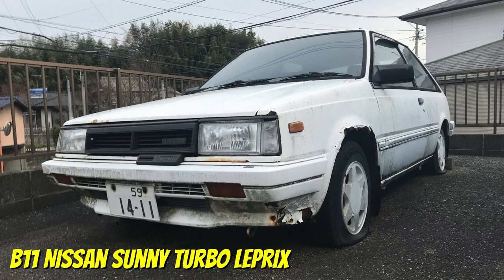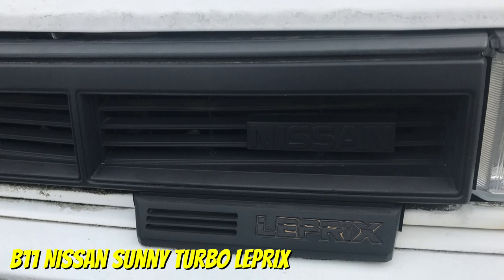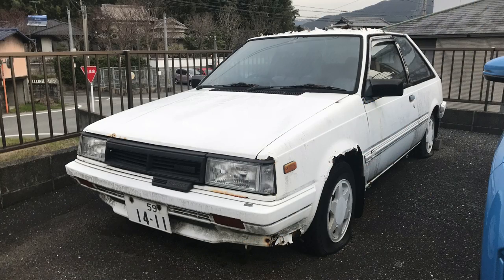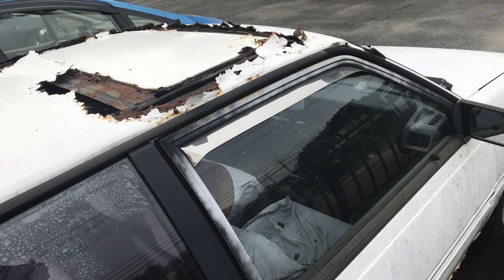The first car I want to share with you is this B11 Nissan Sunny Turbo Le Prix, a three-door car. The engine is a 1.5 litre turbo fuel injected, and as I said, the first of this generation I have ever seen. I was doing a little bit of morning walking and I saw it. I thought, is that a Nissan Pulsar? It had that little look about it from the front, but it wasn't, obviously. I managed to get like five or six or seven photos, and then the owner of the business — of which this was in the car park, of course — rocked up and he was not happy.